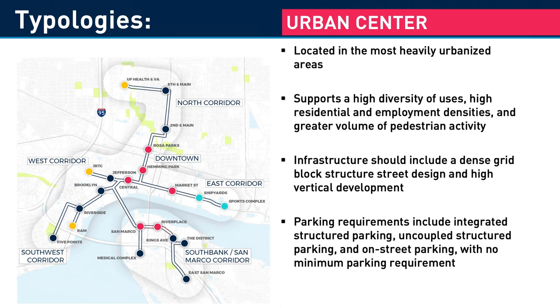The urban center is located in the most heavily urbanized areas, as the name implies. It supports a high diversity of uses, high residential and employment densities, and greater volume of pedestrian activity. The infrastructure should include a dense grid block structure, street design, and high vertical development. Parking requirements include integrated structured parking, uncoupled structured parking, and on-street parking, with no minimum parking requirement.